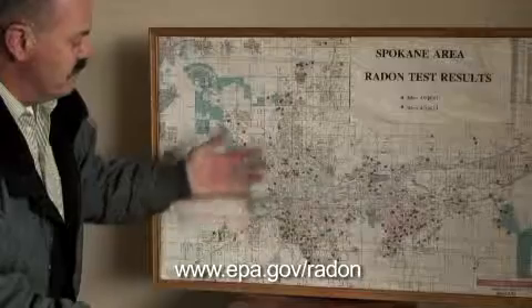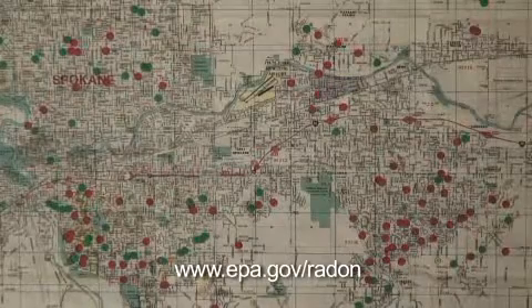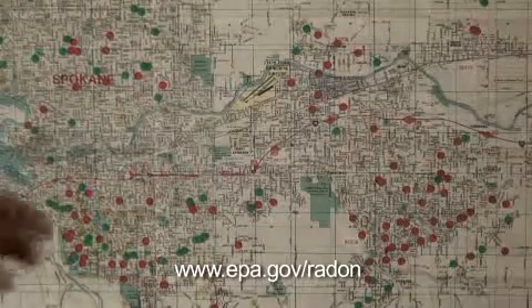For more information, visit the EPA's radon website at epa.gov/radon. This is Andrew Zoller for Spokesman.com.